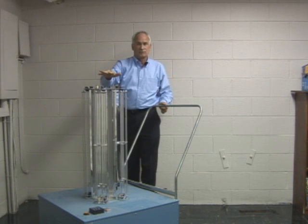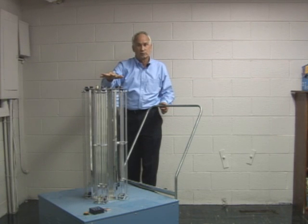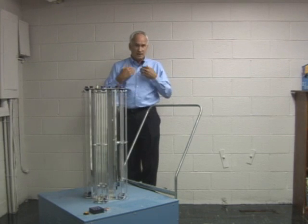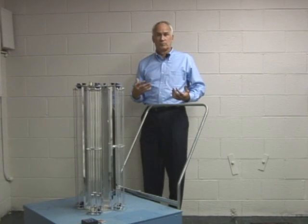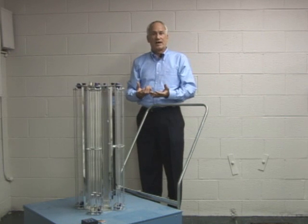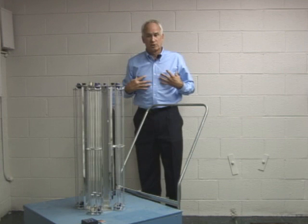Duke Medical Center is one that really pioneered using these things in the orthopedic surgical suite. There is a real danger when you take a patient and expose their circulatory system to airborne pathogens — that circulatory system picks it up and the germs can go anywhere.